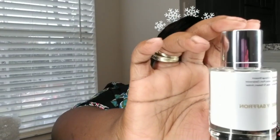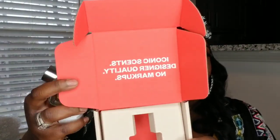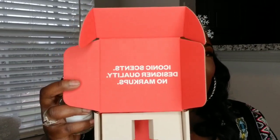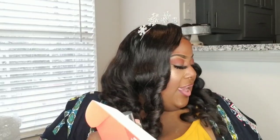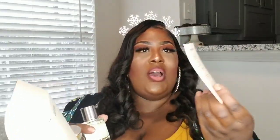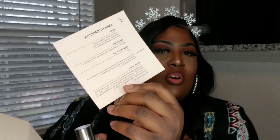They sent me two different bottles. This is Fruity Brown Sugar — I don't know if you all can see the label because of the light — and then they sent me Ambery Saffron. Let me show you how the box looks. It has their name on it, Dossier, and on the inside it has their iconic 'scents, design of quality, no markups' branding. Your bottle sits down in there, and they also send you a note card that has all of the notes on it.